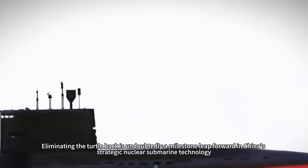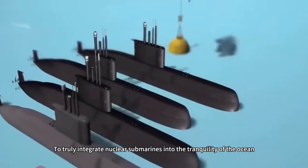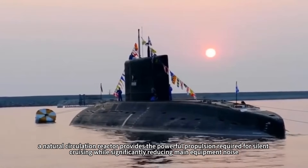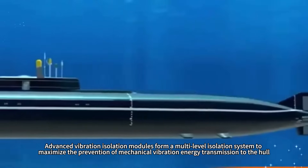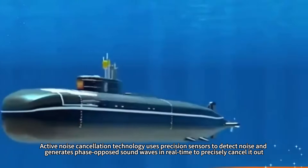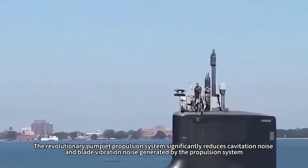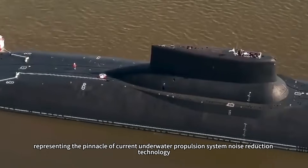Eliminating the turtle back is a milestone leap, but it is merely a crucial step toward creating a true deep-sea ghost. A natural circulation reactor provides powerful propulsion for silent cruising while significantly reducing main equipment noise. Advanced vibration isolation modules form a multi-level isolation system to prevent mechanical vibration energy transmission to the hull. Active noise cancellation technology uses precision sensors to detect noise and generates phase-opposed sound waves to cancel it out. The pump-jet propulsion system significantly reduces cavitation and blade vibration noise, representing the pinnacle of current underwater propulsion noise reduction.